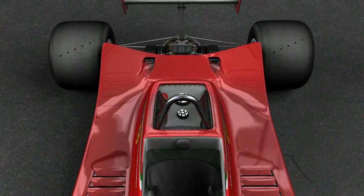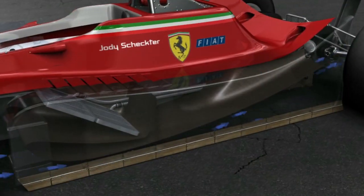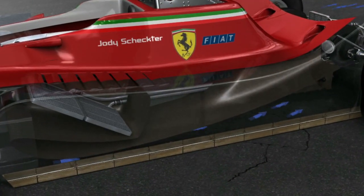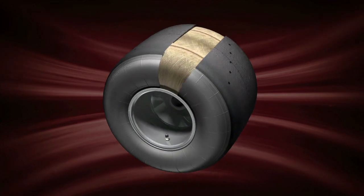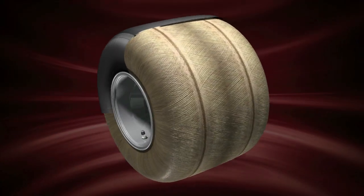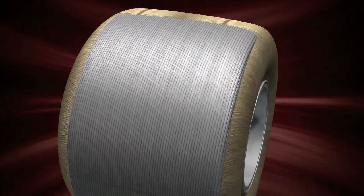In 1979, the Ferrari T4 won the title on radial tyres. This solution became the norm because of the ground effect technology employed at the time. The use of side skirts squashed the cars right to the ground, placing further demands on the tyre carcass. The radial tyre was characterised by increased rigidity, ensured by a metal band that covered the width of the tyre along with the existing internal structure.